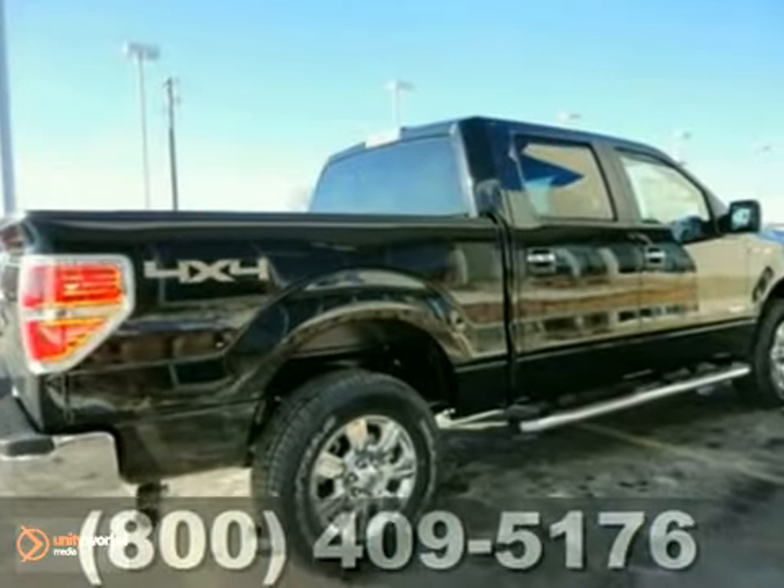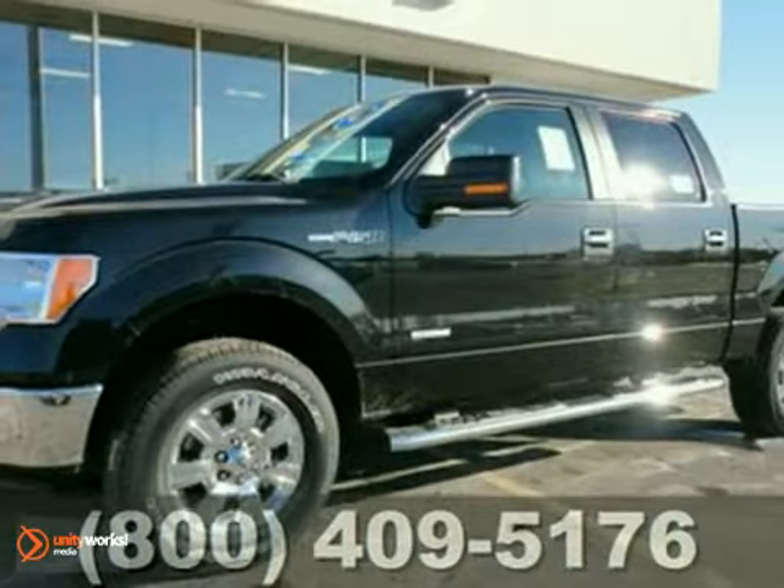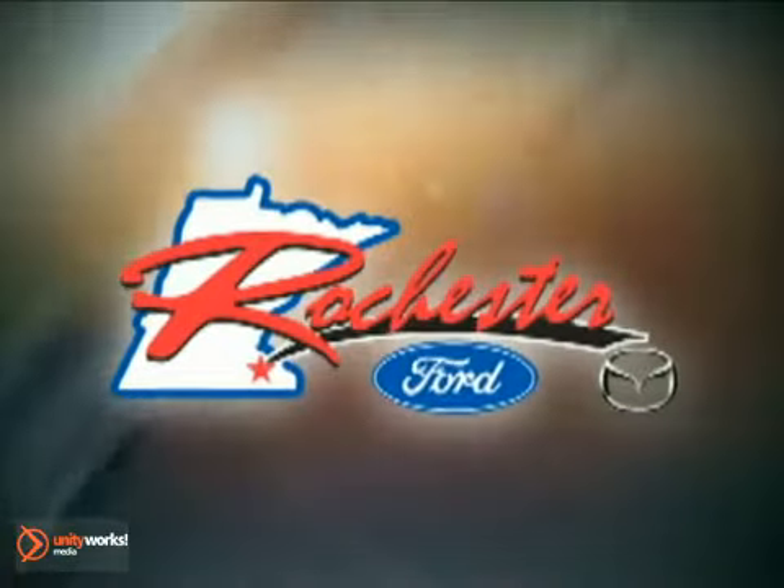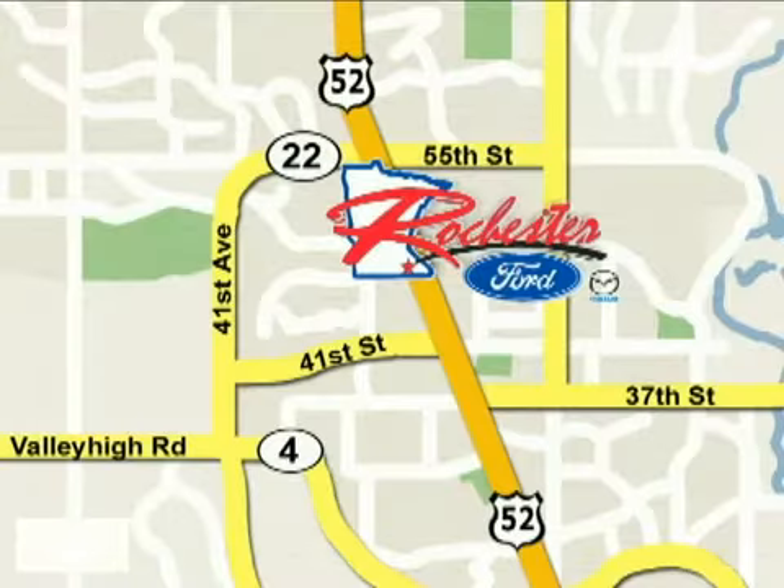Haul and protect your cargo in this pickup. Stop in today at Rochester Ford Mazda, where we're all about service and selection. We are conveniently located between 41st Street and 55th Street NW on Highway 52 North in Rochester.